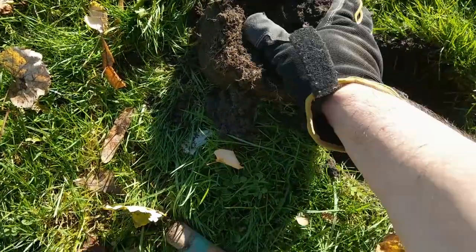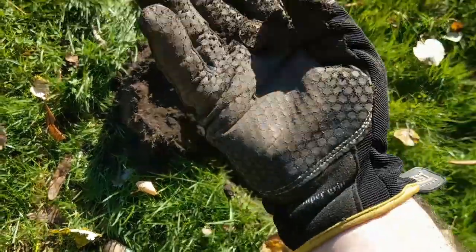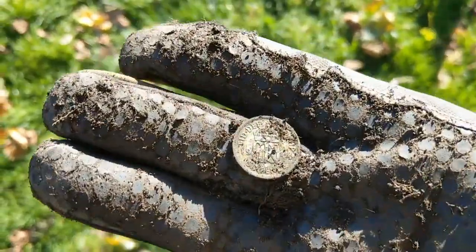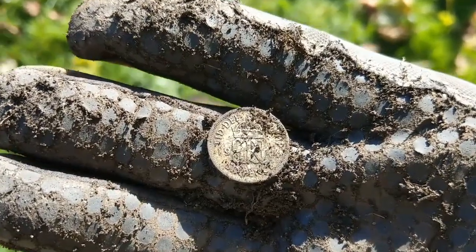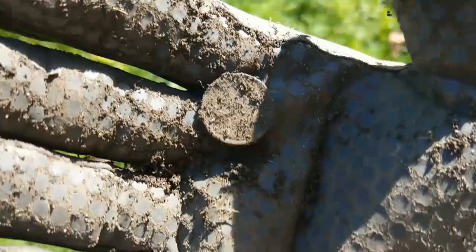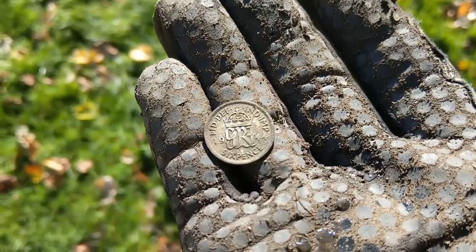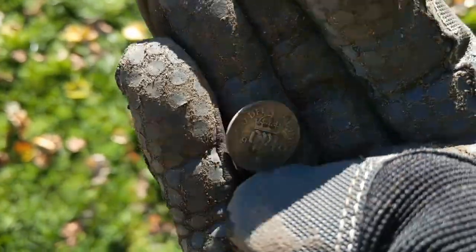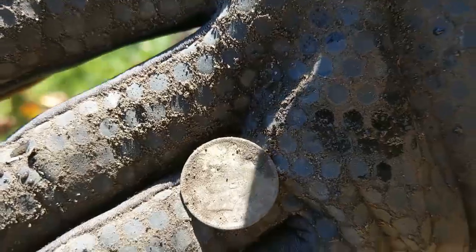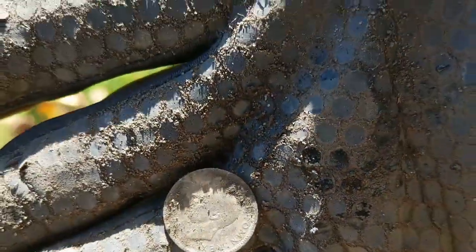So what do we have here? Oh, we have a — oh yes! It's a silver sixpence, 1944! Well, let's give it a wee clean up. There we have it — nice, 1944 silver sixpence. There's George VI on the back. Beautiful.